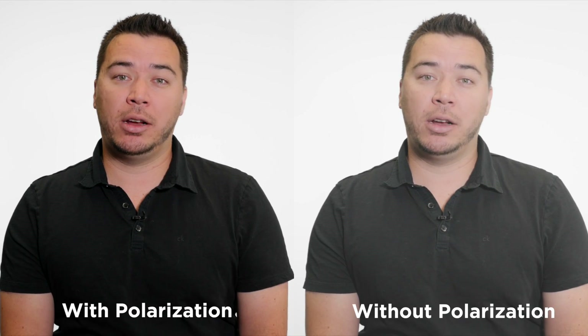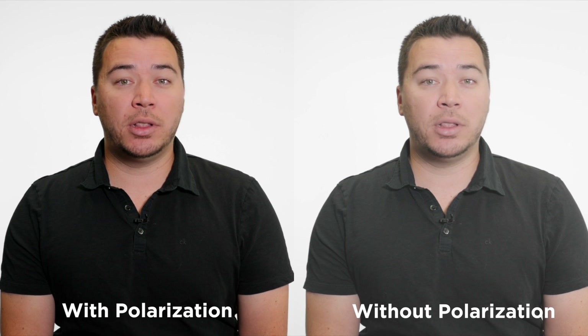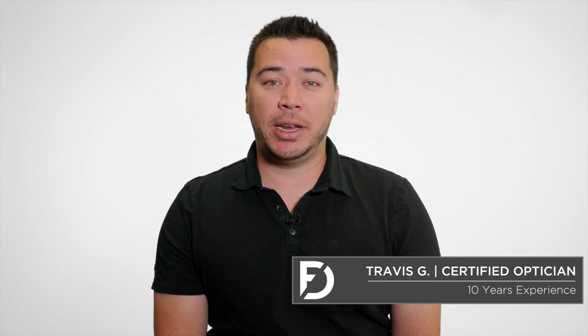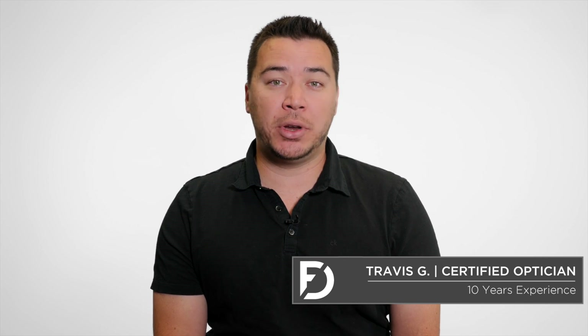What do polarized lenses do? Polarized lenses reduce glare and enhance contrast, as well as boost colors and increase your clarity of vision. These qualities lead to reduced eye strain and make for safer driving, boating, and sports.